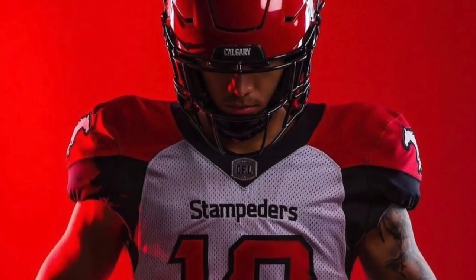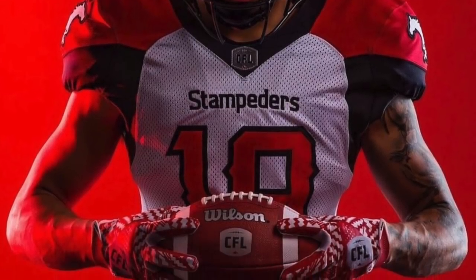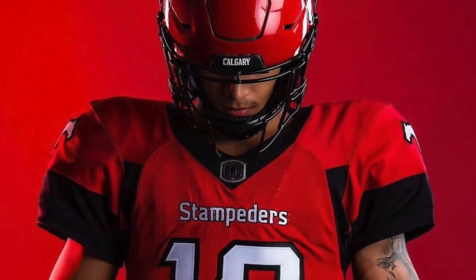Another team that didn't stray away from the Adidas design was Calgary at number four. I love these jerseys because of that font — it's very striking, very bold, and the helmets are awesome. I just love these uniforms.